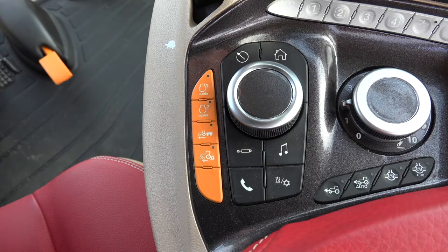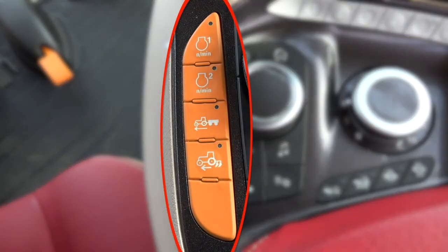The Magnum throttle panel on the armrest gives the operator the freedom to set up engine performance to best suit the current job in the field and increase fuel economy whenever possible. There are five orange buttons on the left side of the armrest.